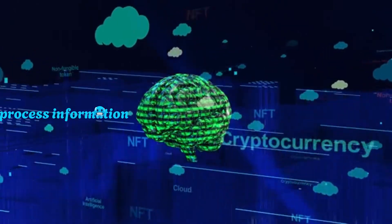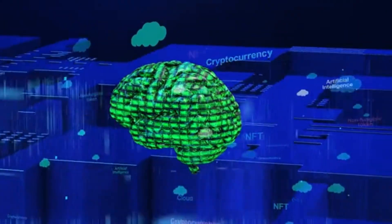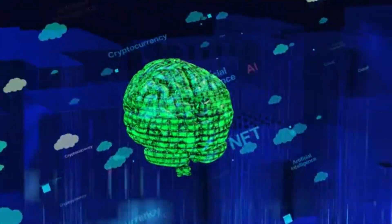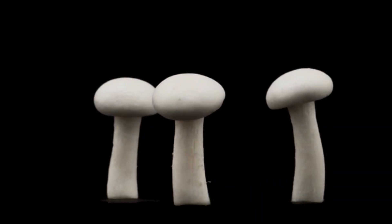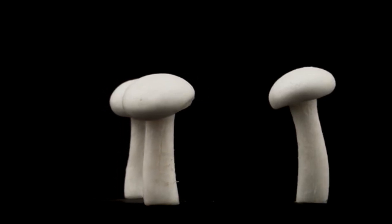If mycelium can store energy and process information, could future batteries also act as smart, living systems? Could a mushroom-powered device someday sense, compute, and power itself — all while growing?